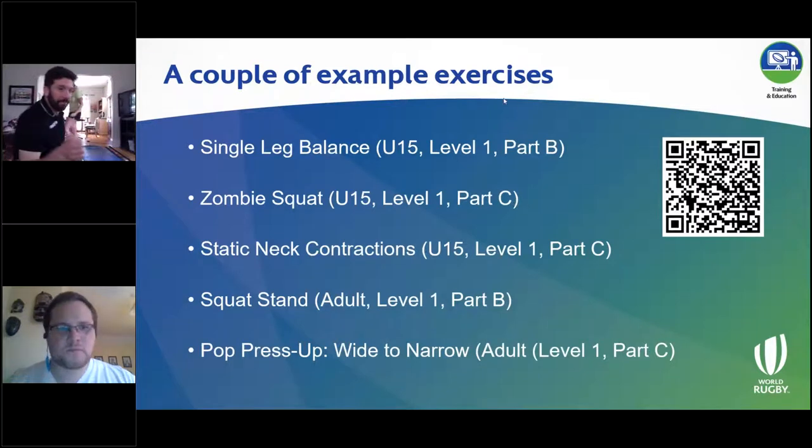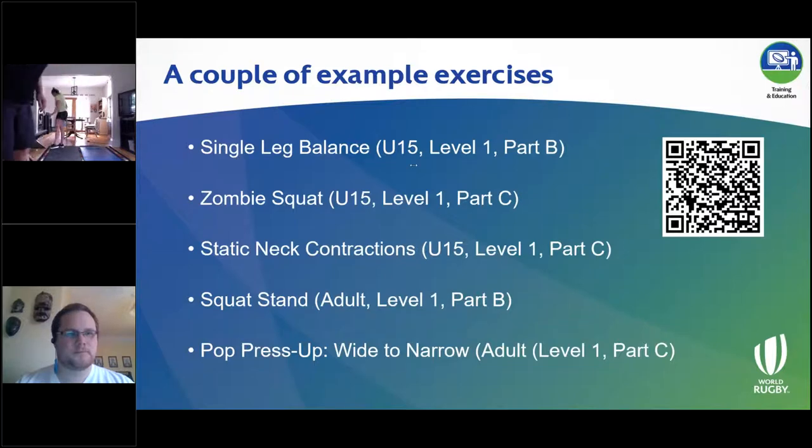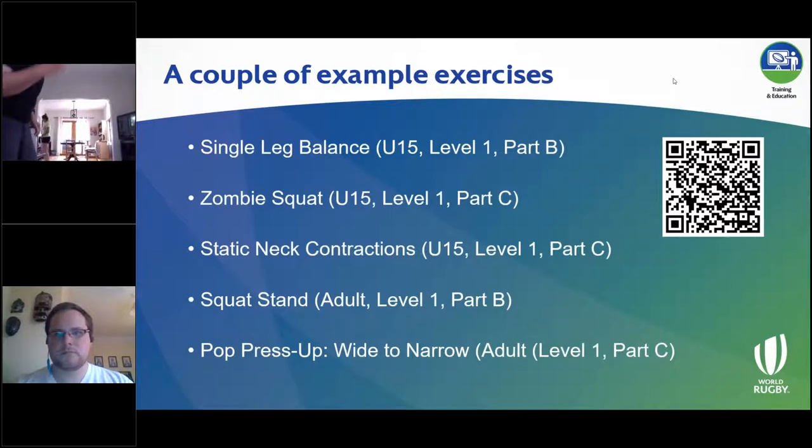Before moving to the demos, we had a clarification question about the length of time at each level — specifically, is the program the same if you have one session a week versus three? Could you narrow it down by number of sessions versus number of weeks?